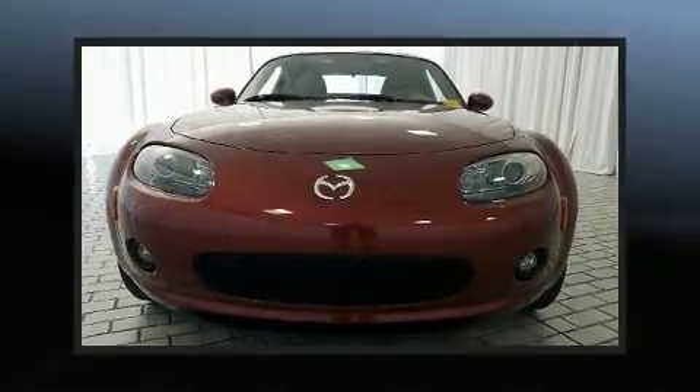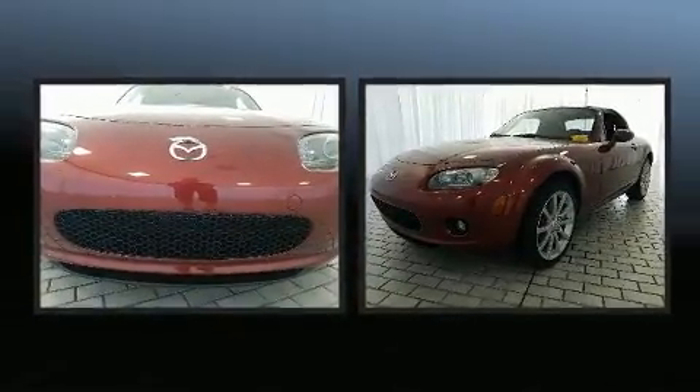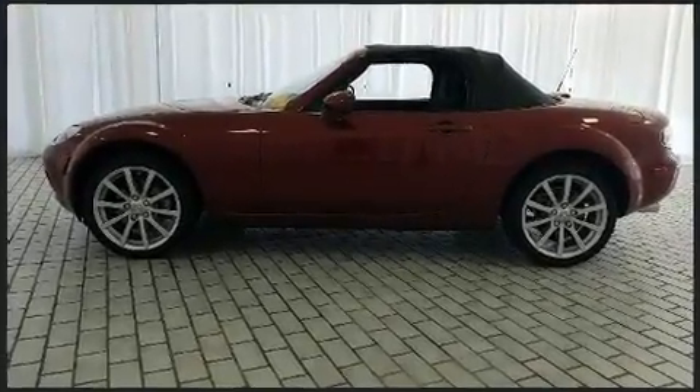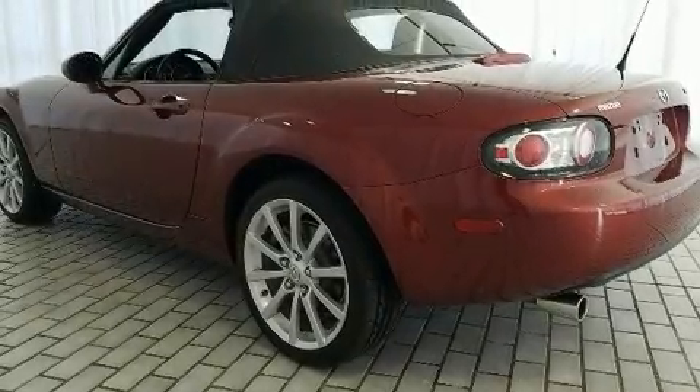Come test drive this 2006 Mazda MX-5, a two-door two-passenger convertible with fewer than 60,000 miles. Mazda made sure to keep road handling and sportiness at the top of its priority list. It features an automatic transmission, rear-wheel drive.